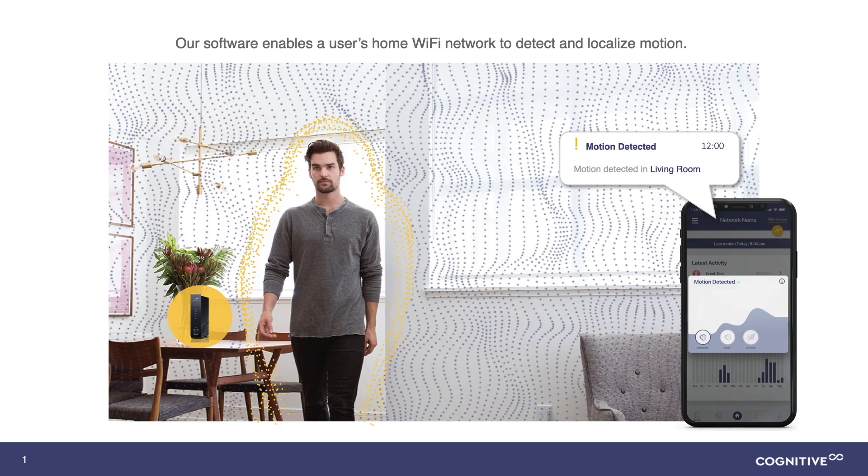Could you elaborate a little bit about which applications are more commonly using Wi-Fi motion? There are several applications that can be brought to market. The first is around home monitoring and home security, which is the product already in market today with 37 ISPs in the US and Europe. But there are a number of other applications that can also be brought to market.